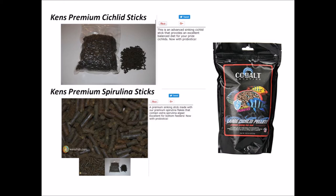For example, I mix in more spirulina sticks for my peacocks and Mabuna, more premium cichlid sticks for my predator haps, and more Cobalt for my smaller fish.